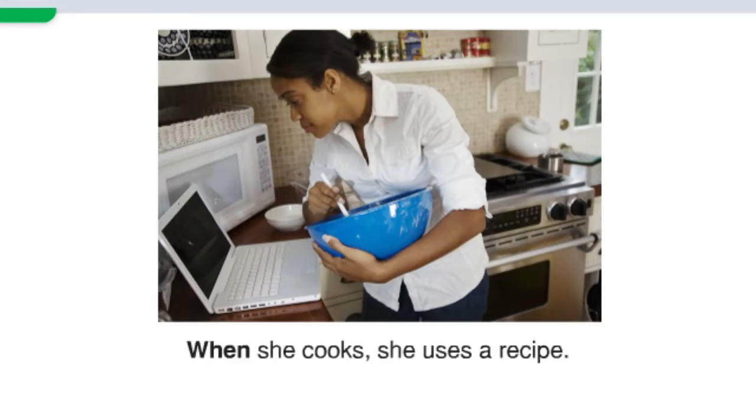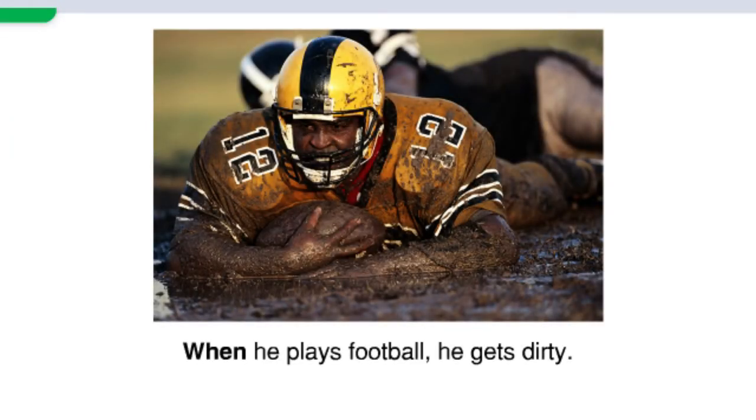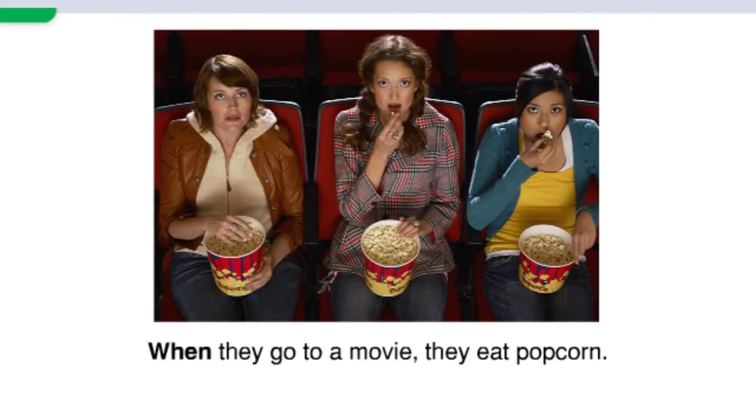When she cooks, she uses a recipe. When he plays football, he gets dirty. When they go to a movie, they eat popcorn.